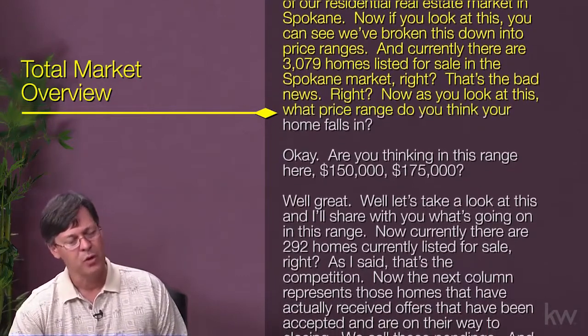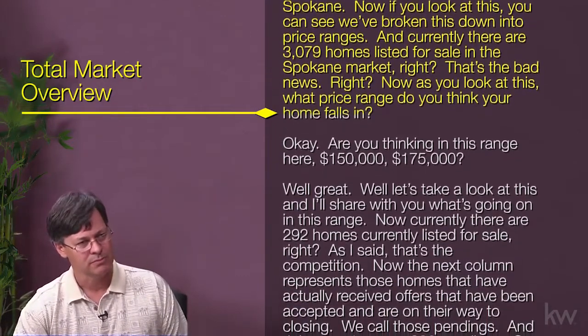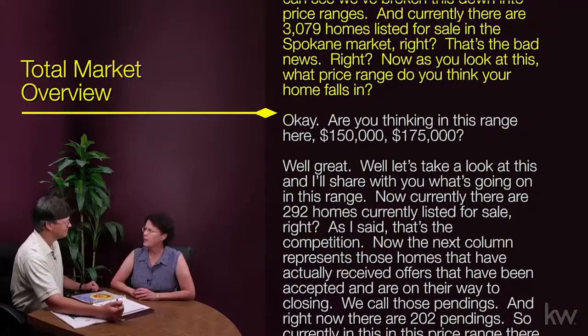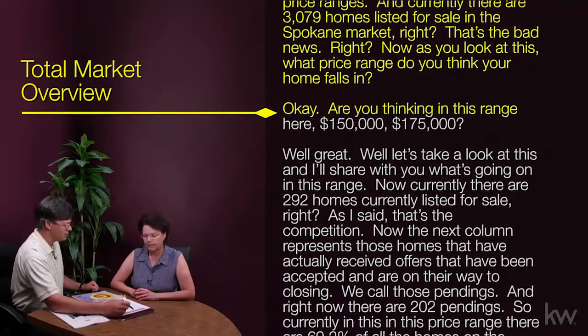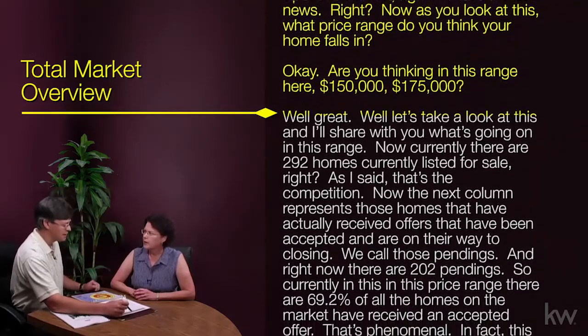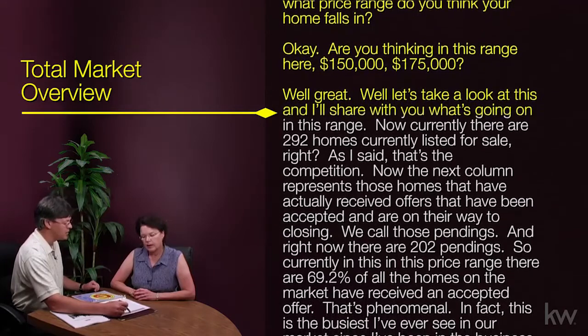Now, as you look at this, what price range do you think your home falls in? [Susan]: Probably right about in the middle range. [Agent]: Are you thinking in this range here, 150 to 175? [Susan]: Okay, I think so. [Agent]: Well, great. Let's take a look at this and I'll share with you what's going on in this range.